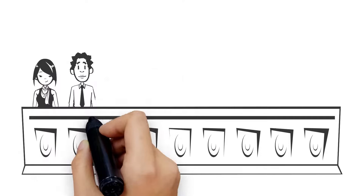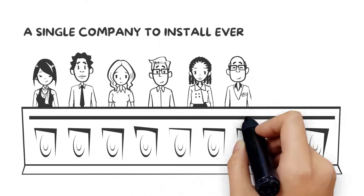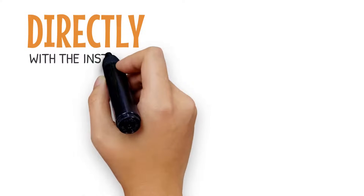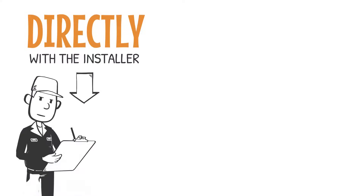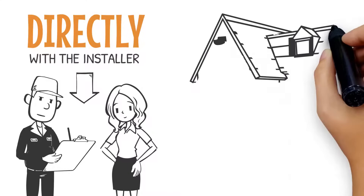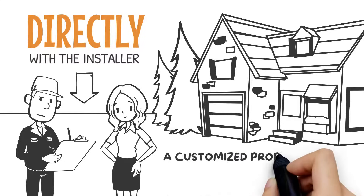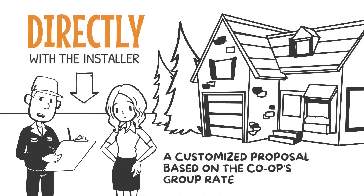A committee of co-op members then chooses a single company to install everyone's systems. You'll work directly with the installer to go solar, with our support throughout the entire process. The installer will schedule a site visit with you and then draw up a customized proposal based on the co-op's group rate.